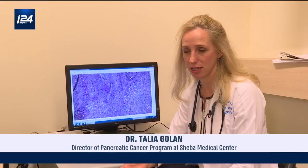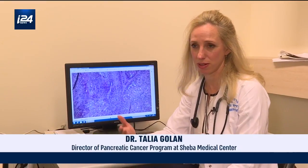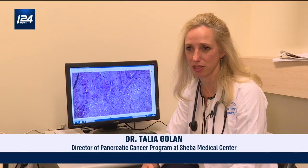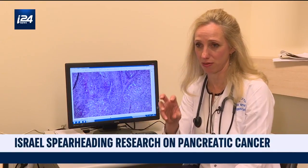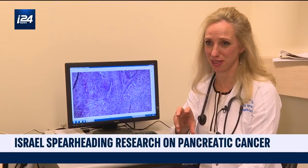The majority of our patients have metastatic disease at presentation, and only a small fraction — about 10 or 15 percent — actually have a tumor that's operable at diagnosis.